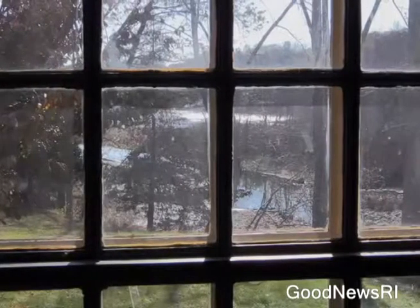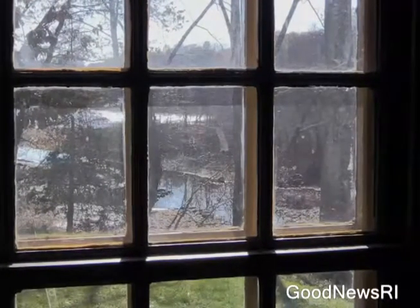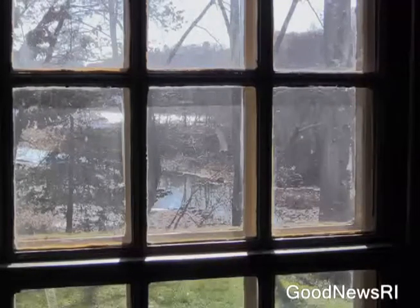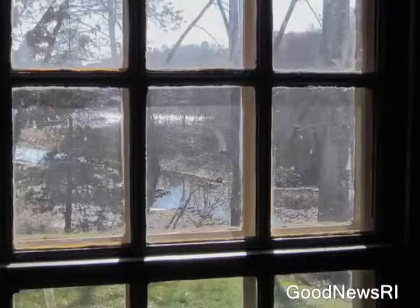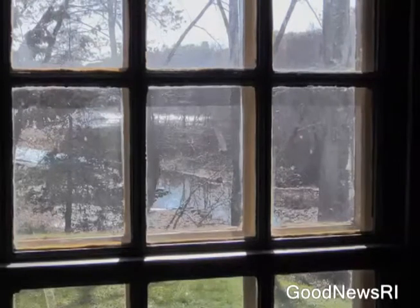Looking out at the Woonosquatucket River, which has always flowed here, Elisha Smith dammed the river to harness power for his gristmill and sawmill. The road that ran along it had to be moved when Georgieville Pond was created in the mid-1860s — a pond built to provide water for downstream mills during drought years. The pond is lowered every year, giving folks with docks an opportunity to service them.